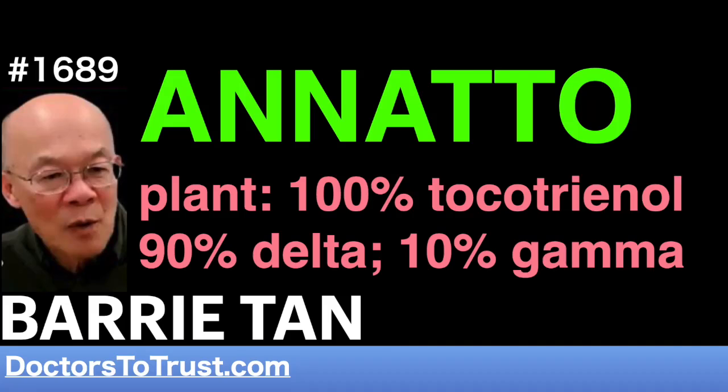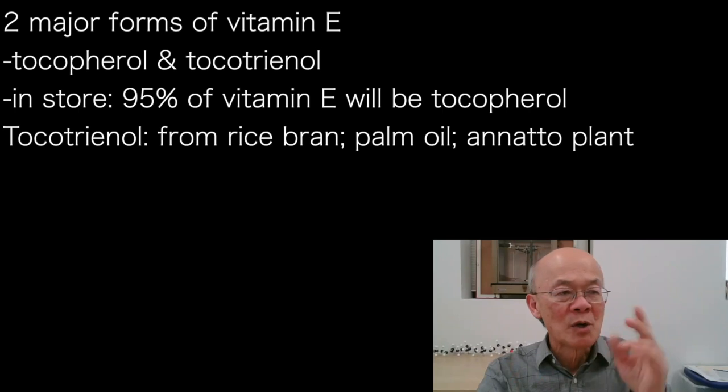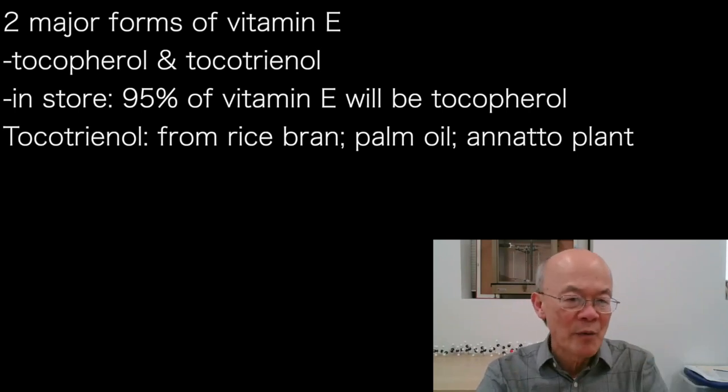The two major forms of Vitamin E are tocopherols and tocotrienols. The tocopherols you can read about on your cereal box, but tocotrienols you'll almost never find in a store. If you go looking for Vitamin E, 95% of products will be tocopherol and very few — about 5% — will be tocotrienol.